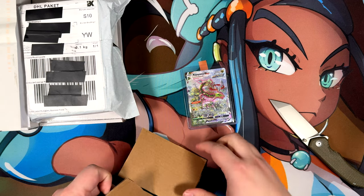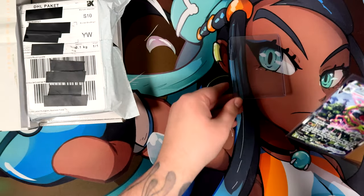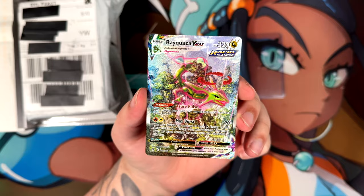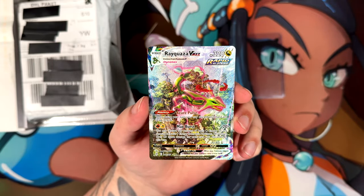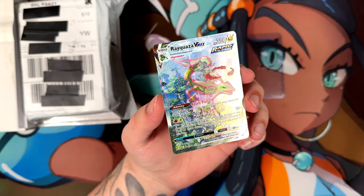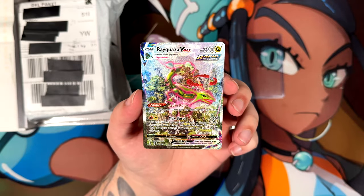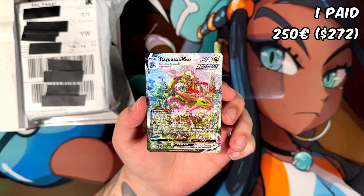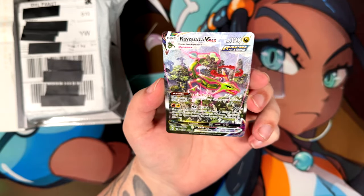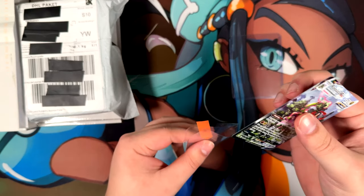Let me just cut this open. We can already see it — the Rayquaza VMAX. This is obviously from Evolving Skies. I don't know if this is the second most expensive card from Evolving Skies, but this one is amazing. I did pull the Umbreon VMAX a while ago, and this is actually the most expensive purchase in this mail day. I paid 250 euros for this one. This is an absolutely stunning card. Looking at it in person, it really looks nice. It's also by Anesaki Dynamics, which is one of my favorite artists. So this is a great addition to the collection.